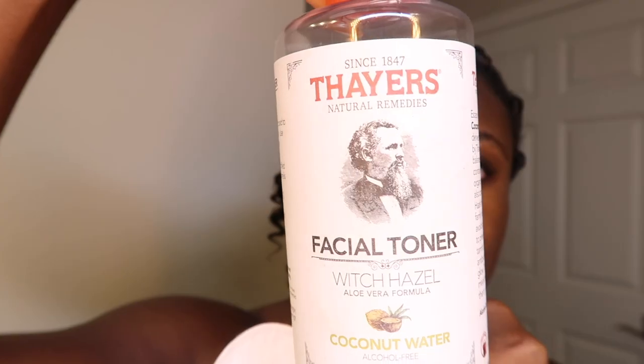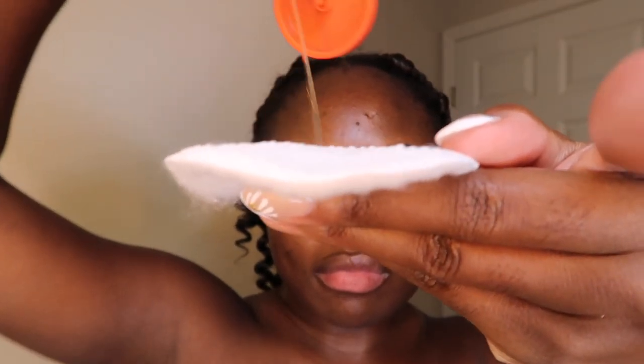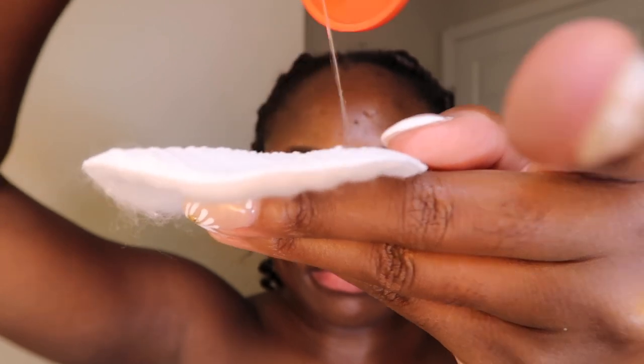I put on my Dove deodorant, the spray one. Then this is my secret weapon — I use witch hazel on my booty. If you have problems with odor back there, witch hazel is definitely the way to go. Just do a quick swipe in the back and it really helps to control odor.